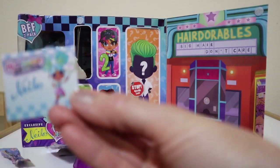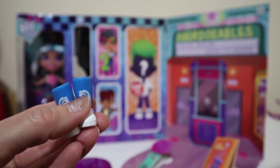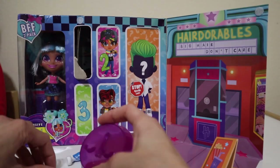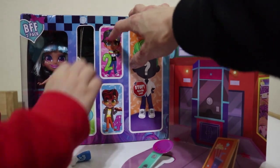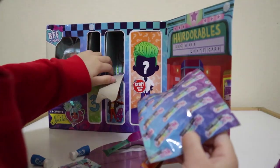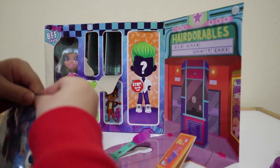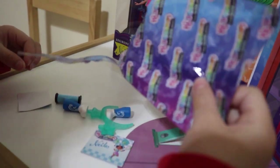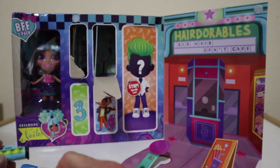This is all actually the Nyla stuff in here. We got her shoes, part of the stand, and her name card. Opening number two, here's the rest of the stand. Inside this one we got a sticker, her tennis balls and a carrying case, and her headband.